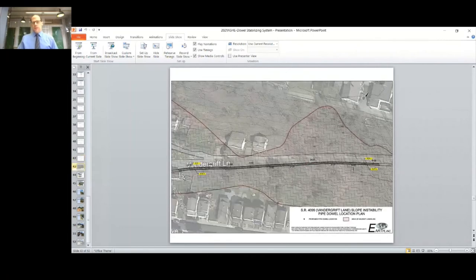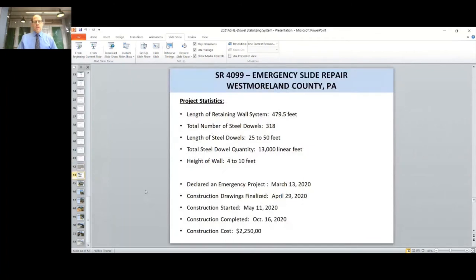We ultimately ended up with 318 dowels along the approximately 480-foot repair length. The dowels varied in length from 25 to 50 feet deep to achieve 10 feet of socket into bedrock. Total dowel quantity was around 13,000 linear feet, and the height of the wall ranged from 4 to 10 feet. The project was declared an emergency on March 13th, 2020. Drawings were finalized April 29th, construction started May 11th, was completed October 16th, and the total construction cost was $2.25 million.